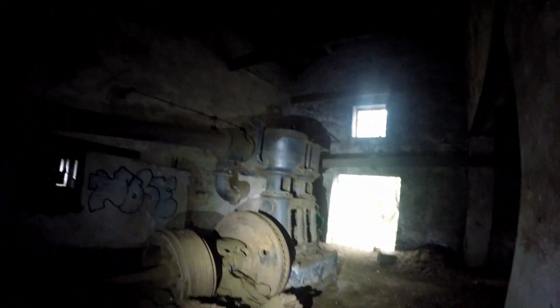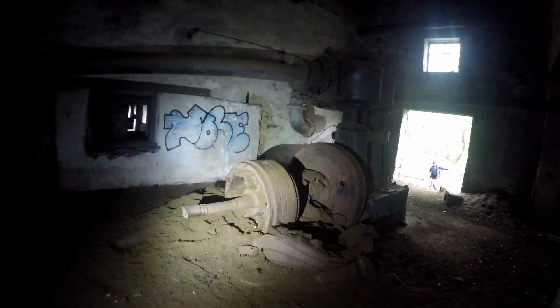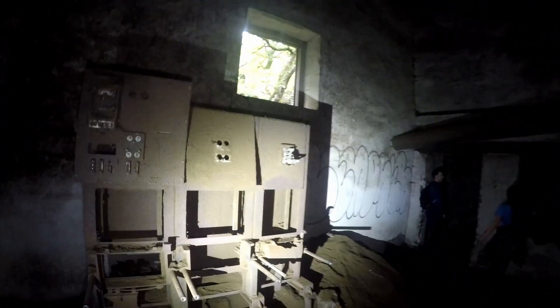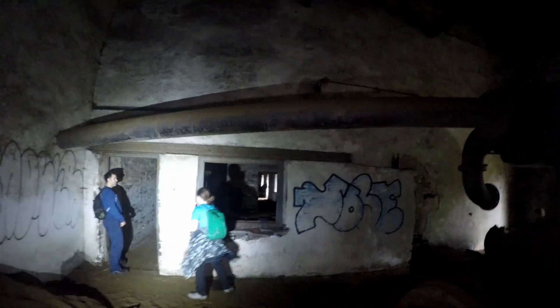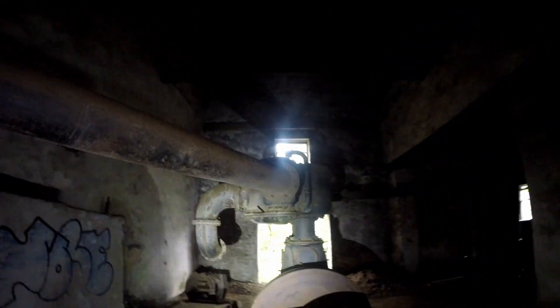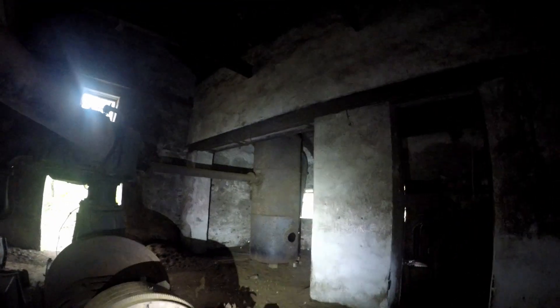I put the torch on so you can see a bit more of the roof — look at that, amazing. And then you can see the compressor there and the motor. I've got my big light on. It's pretty impressive to look at. There's a workbench, and you can see the reservoir over there. Transformer.